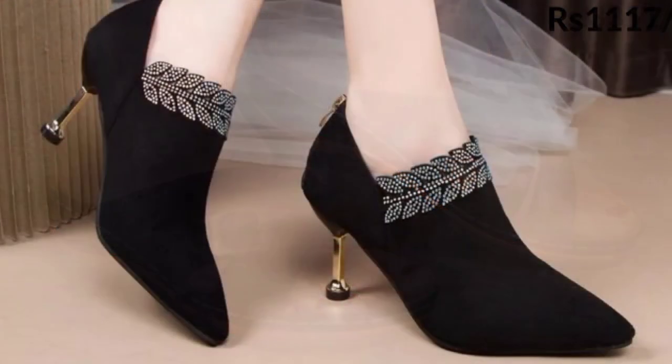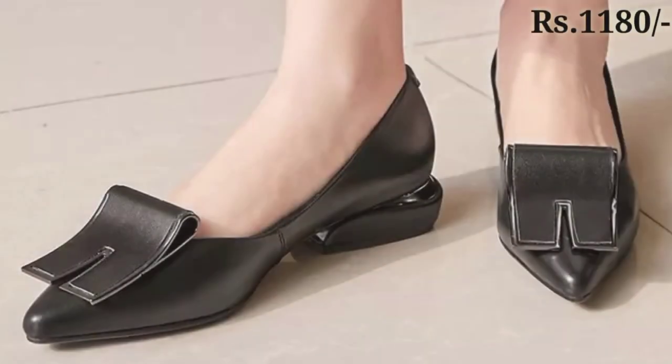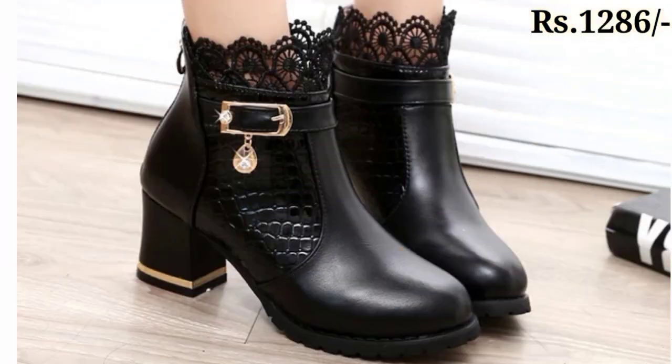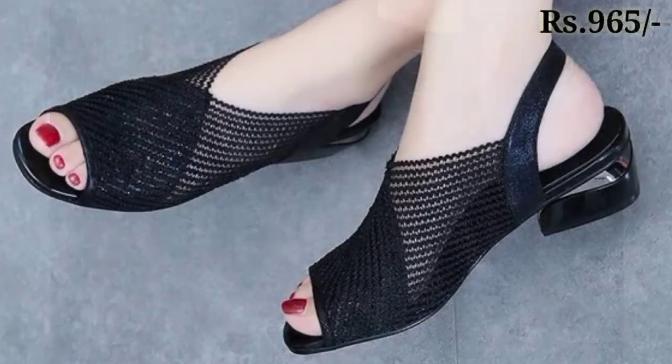Hello everyone, welcome to our channel Belly Babes, where you get the newest footwear designs. Today I have brought a black footwear collection in different styles of sandals, slippers, and shoes.